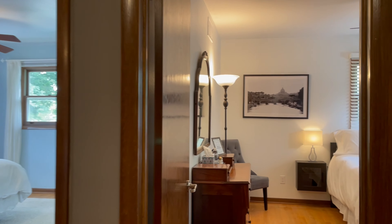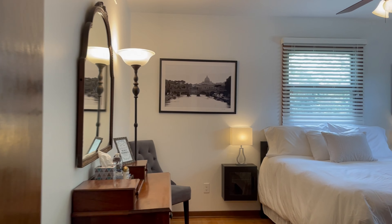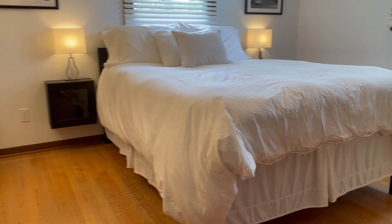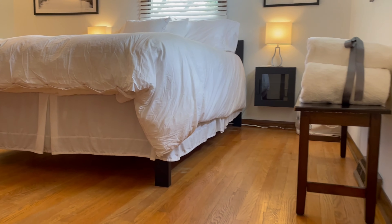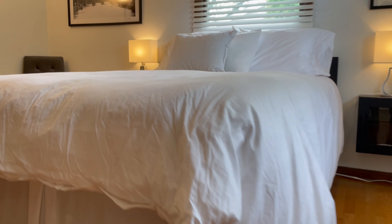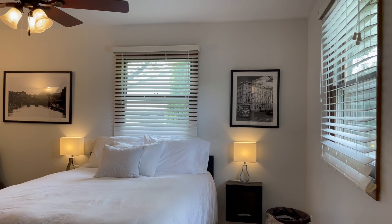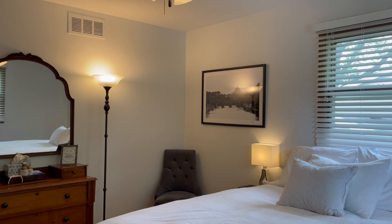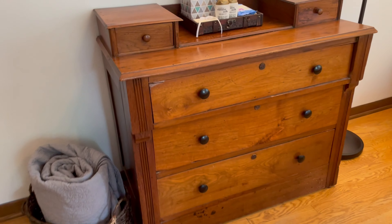Straight ahead is the master bedroom. All three of these upstairs bedrooms have queen beds with multiple types of pillows, so guests can find what pillow works best for them. In all four of the bedrooms, on each side of the bed there is an outlet, cube, or power strip, a lamp, and some sort of a surface for their phone, drink, or whatever.